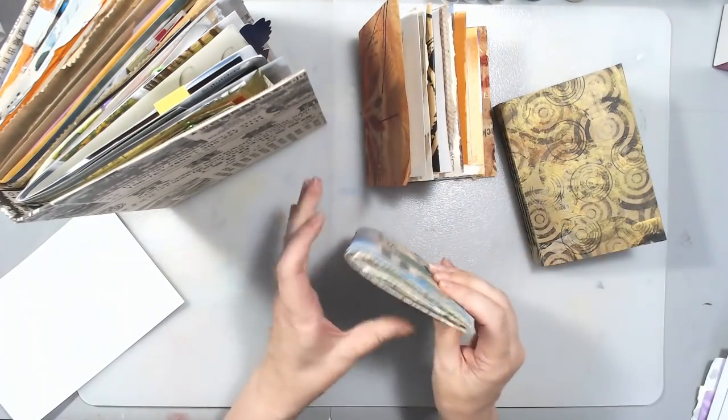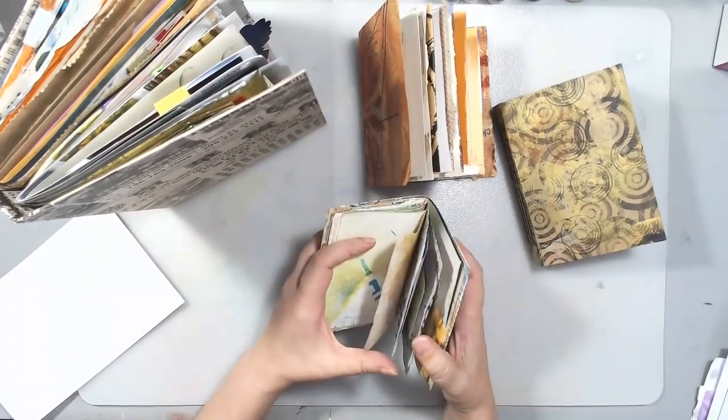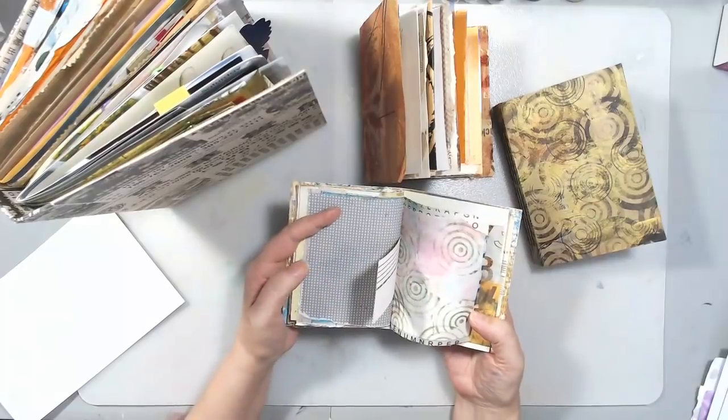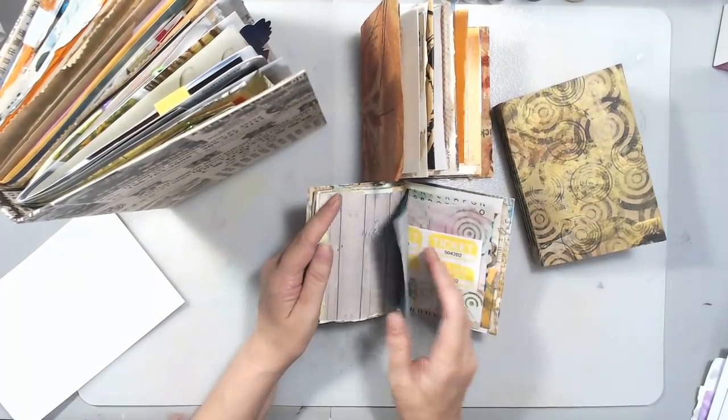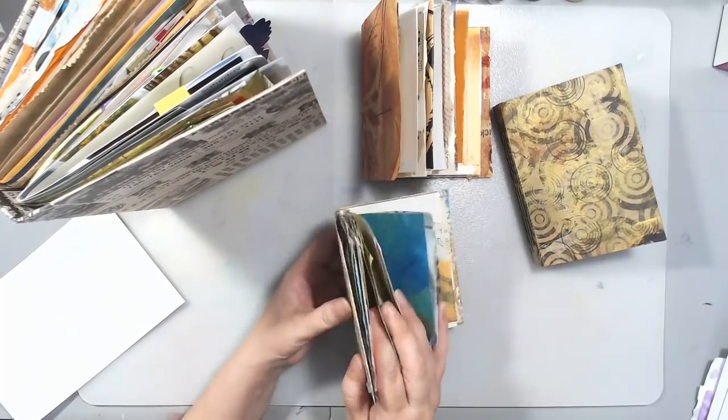Really simple, really easy, really fast. And then what you have is a book that you can leave as it is, just as a piece of art all by itself, or you can add a collage or journaling or whatever you want to add to it.